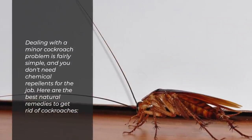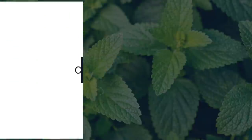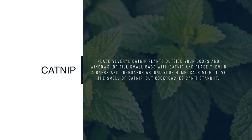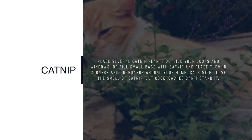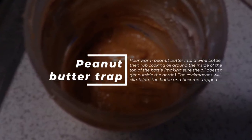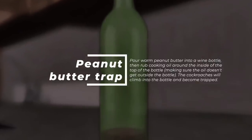Dealing with a minor cockroach problem is fairly simple, and you don't need chemical repellents for the job. Here are the best natural remedies to get rid of cockroaches. Catnip — place several catnip plants outside your doors and windows, or fill small bags with catnip and place them in corners and cupboards around your home. Cats might love the smell of catnip, but cockroaches can't stand it. Peanut butter trap — pour warm peanut butter into a wine bottle, then rub cooking oil around the inside of the top of the bottle, making sure the oil doesn't get outside the bottle. The cockroaches will climb into the bottle and become trapped.